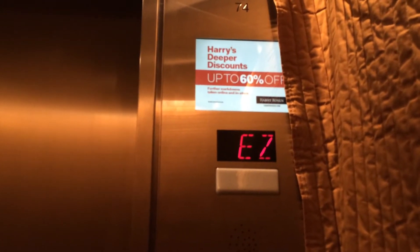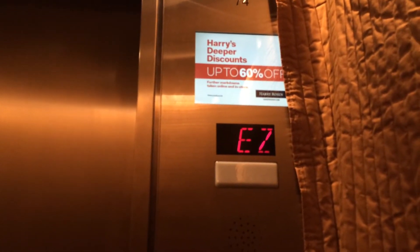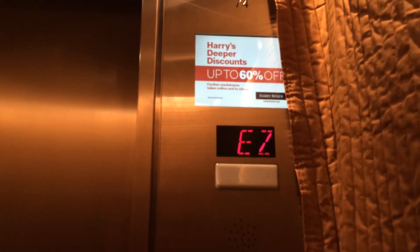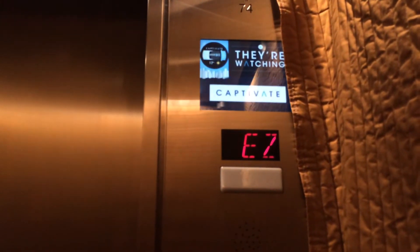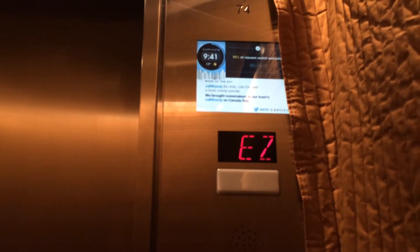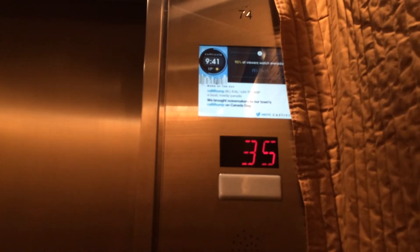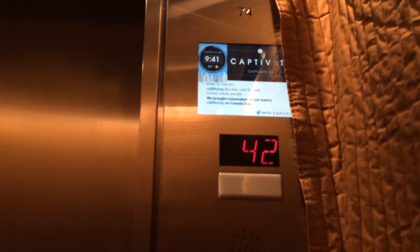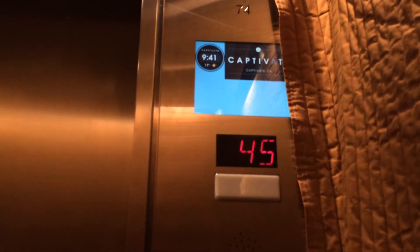These go up to 1,400 feet a minute. Floor 45 — looks like they're using these as service elevators. Are you kidding me? No showing to the walls.